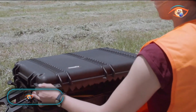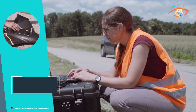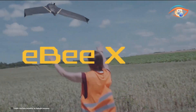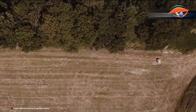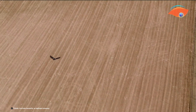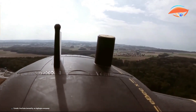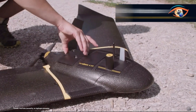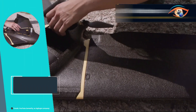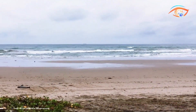The SenseFly EBX is a lightweight mapping drone designed for extensive coverage and high-resolution data collection. Renowned for its efficiency, the EBX offers up to 90 minutes of flight time, enabling it to cover large areas in a single flight. Equipped with advanced real-time kinematic and post-processed kinematic capabilities, it ensures precise geospatial data for professional mapping operations. The EBX is NDAA compliant, allowing safe flights over people and beyond visual line-of-sight operations.